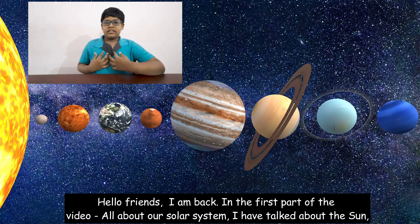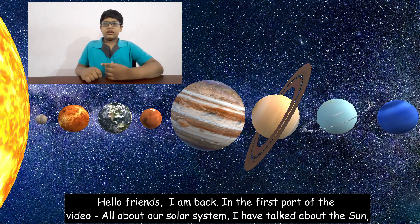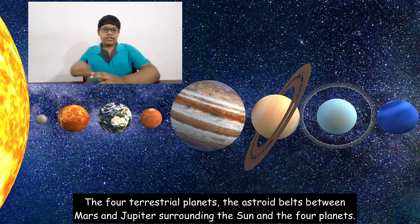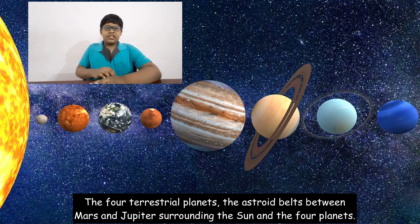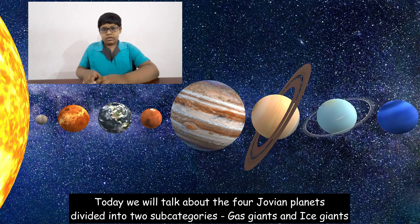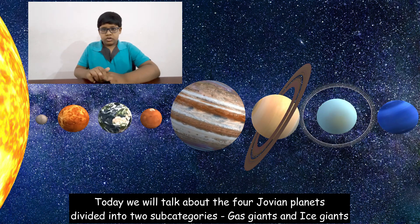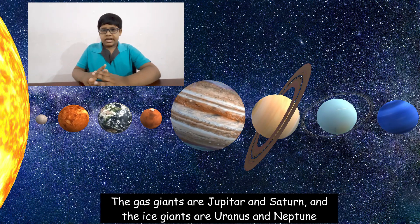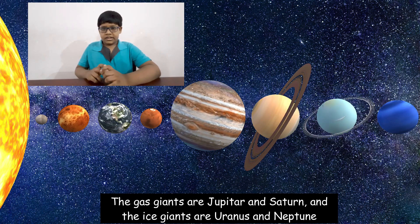Hello friends, I am back. In the first part of this video all about our solar system, I talked about the sun, the four terrestrial planets, and the asteroid belt between Mars and Jupiter. Today we will talk about the four Jovian planets, divided into two sub-categories: gas giants and ice giants. The gas giants are Jupiter and Saturn, and the ice giants are Uranus and Neptune.